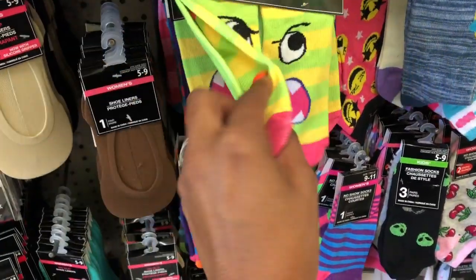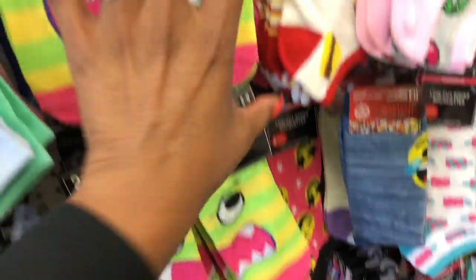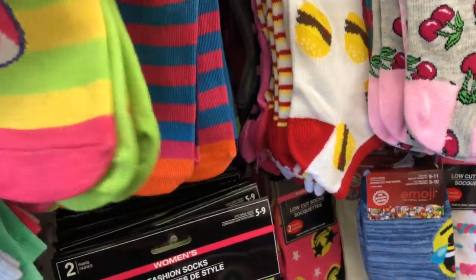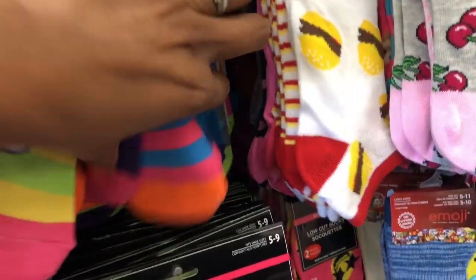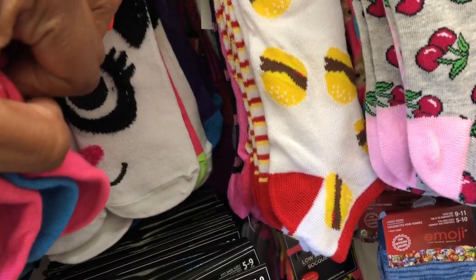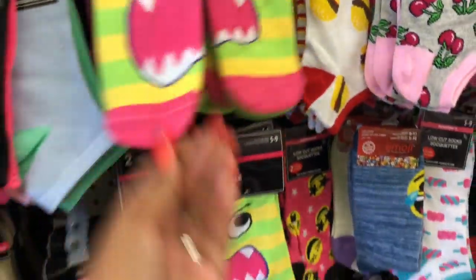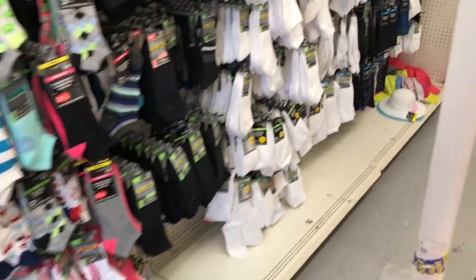I am such a sucker for these socks. You get two pairs for a dollar, which is not a bad deal. They have a little monster, a skull — that's cute — and the panda is adorable. So yeah, two pairs for a dollar, that's like 50 cents a pair. Let's keep looking.